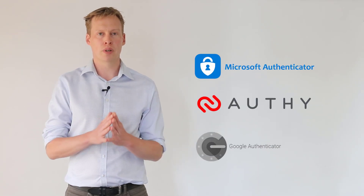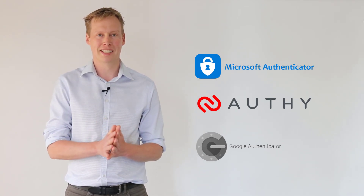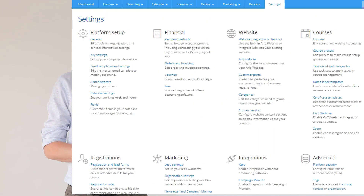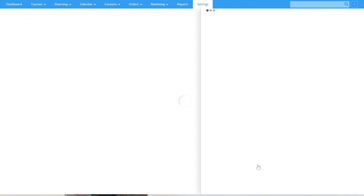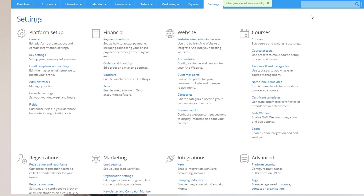MFA works with all the common authenticator apps, so if you've already got one on your phone you can use that, otherwise download one for free. The choice is yours about how you implement MFA — you can make it mandatory or optional for users, or leave it disabled. We think this extra layer of protection will go a long way to keeping your data safe.